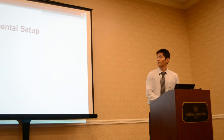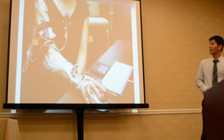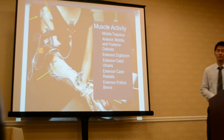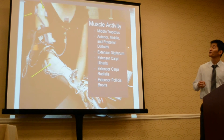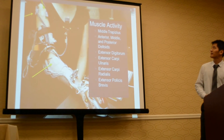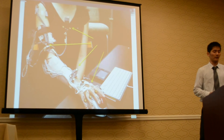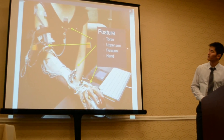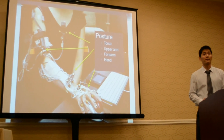Going into our experimental setup, this is a picture of a typical subject setup. We incorporated two parts. The first part measured muscle activity using surface electromyography on the shoulder, upper arm, and forearm extensor muscles. The second part was a 3D motion analysis on all subjects, using markers located on different parts of the subject including the torso, upper arm, forearm, hand, and fingers.